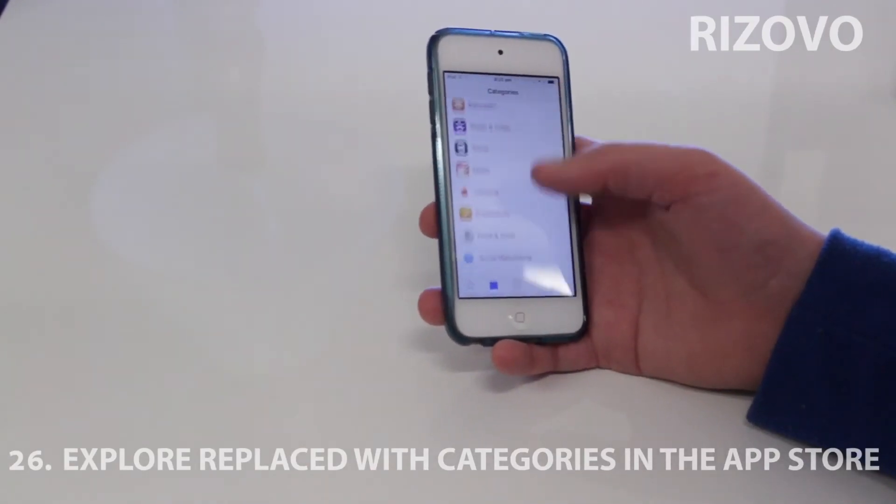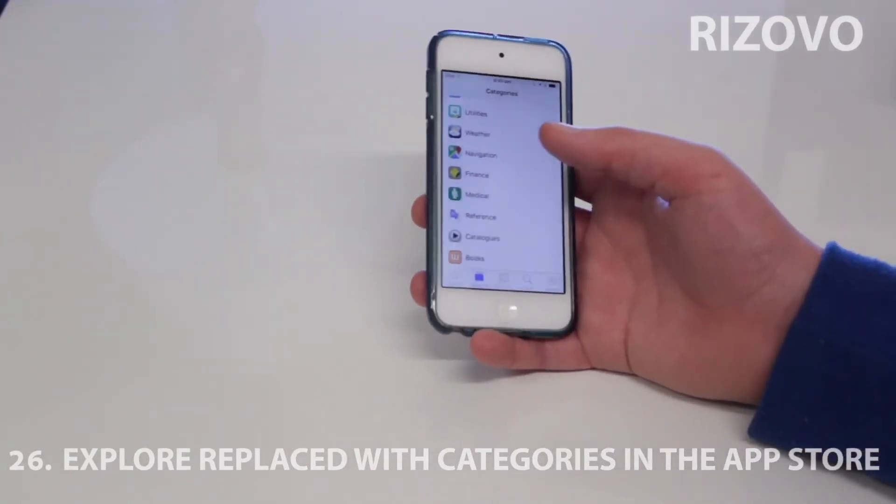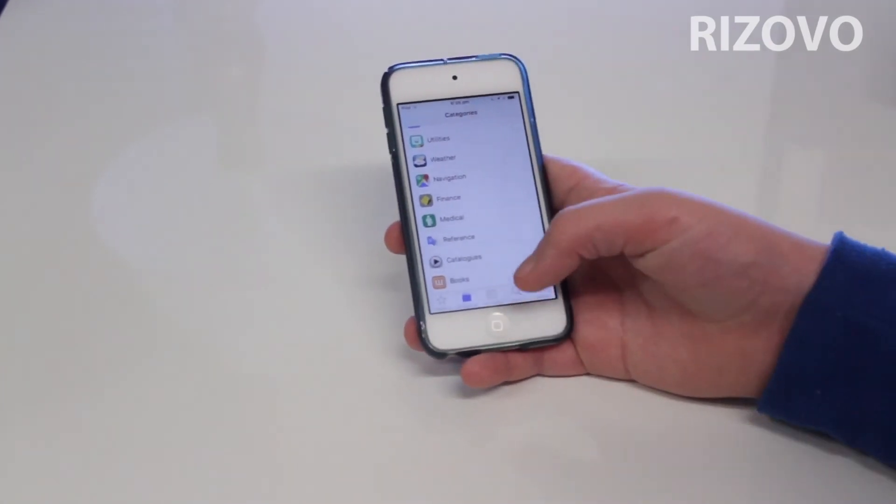In the App Store they've added the categories back instead of Explore, so you can go to all the categories — which is much better than Explore because no one used it.